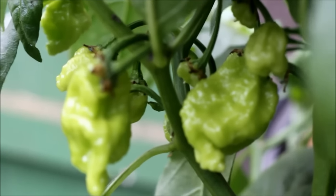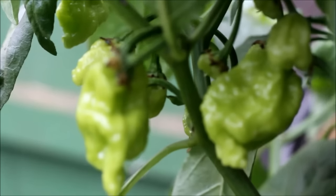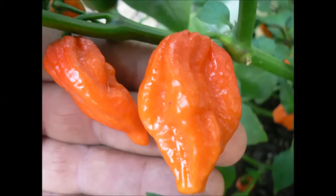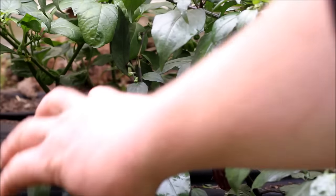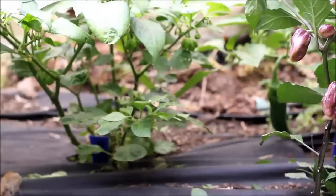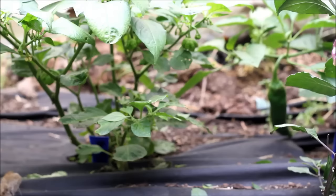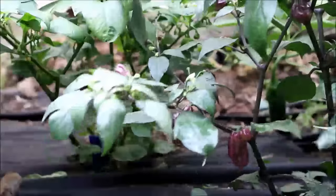These are some pods that I grew from my favourite chilli last year — it looks like it's crossed with a butter variety. I'm interested to see what colour they'll come out. This next one is a Yaki Blue — can you see the pods on that? They're beautiful little purple pods. I haven't tried one yet but they're supposed to be quite hot, and the plant itself is quite a purple colour too.